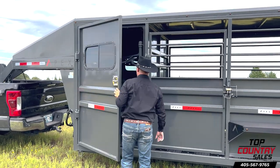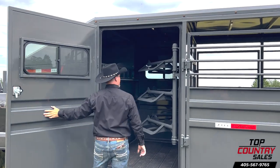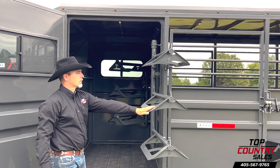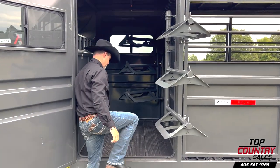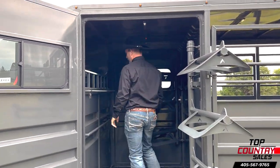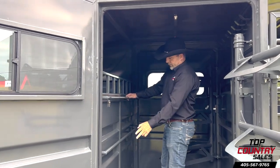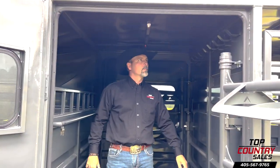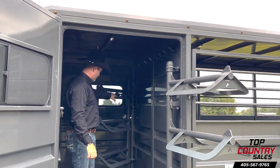This model boasts a convenient tack room with two wide doors that swing open fully, granting access from both sides of the trailer. The double saddle rack opens wide, offering ample space for your gear. It features multiple rods for saddle blankets, a divider shelf for your cattle essentials, and a row of tack hooks to keep everything perfectly organized.